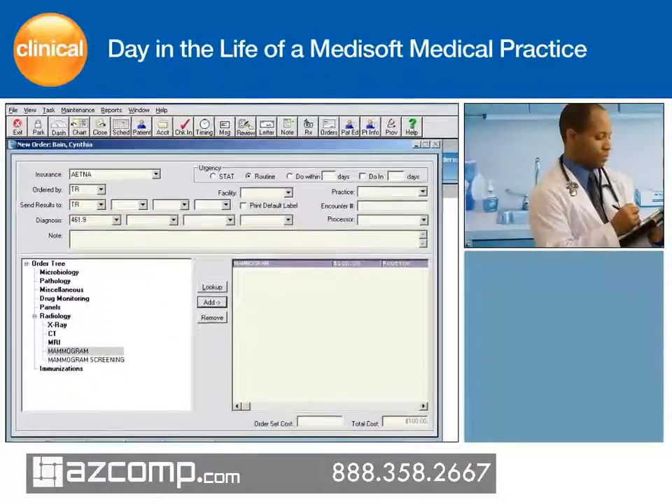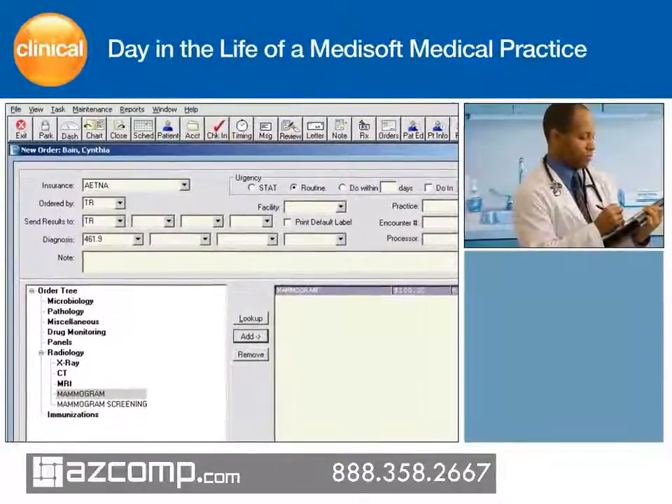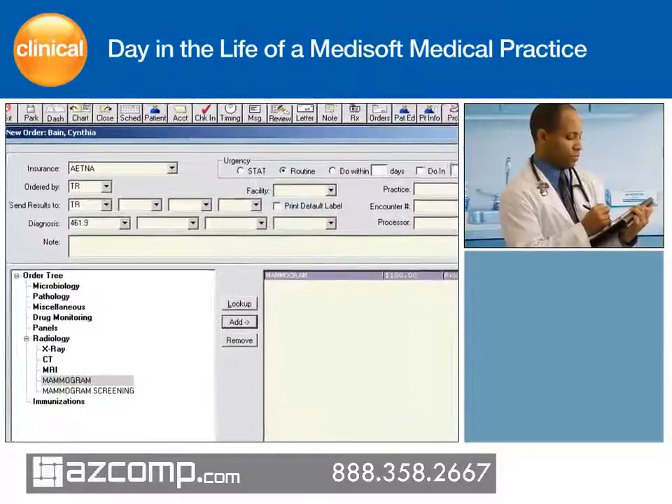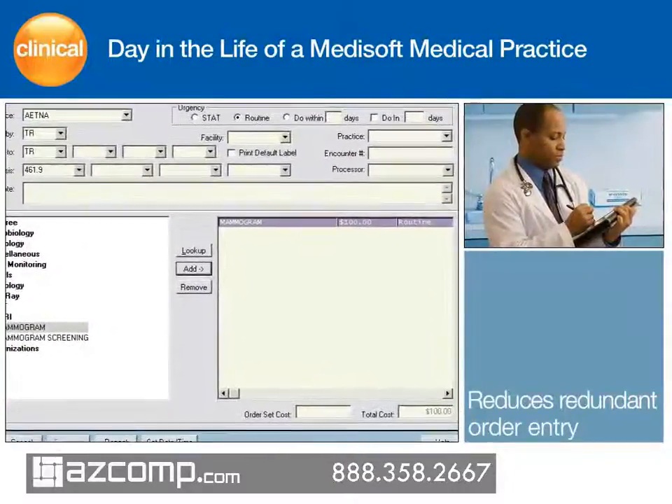As he performs the exam, Dr. Mallard recommends Cynthia get a mammogram. Using the order entry module, he quickly submits an order to a staff person for processing. Electronic order entry helps providers track order status and closes the loop to ensure orders are carried out.